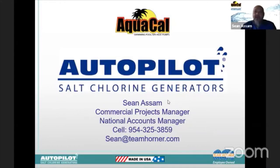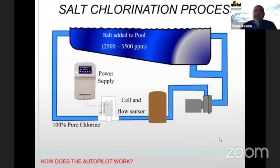AquaCal AutoPilot — we are the manufacturer of the AutoPilot salt chlorine generation system. I want to get into why there's such a demand for chlorine generators, but I also want to address the supply and demand question about lead times. I did a presentation earlier about the AquaCal heat pumps, and because demand has increased so greatly we're falling behind in quantities we can produce month to month.